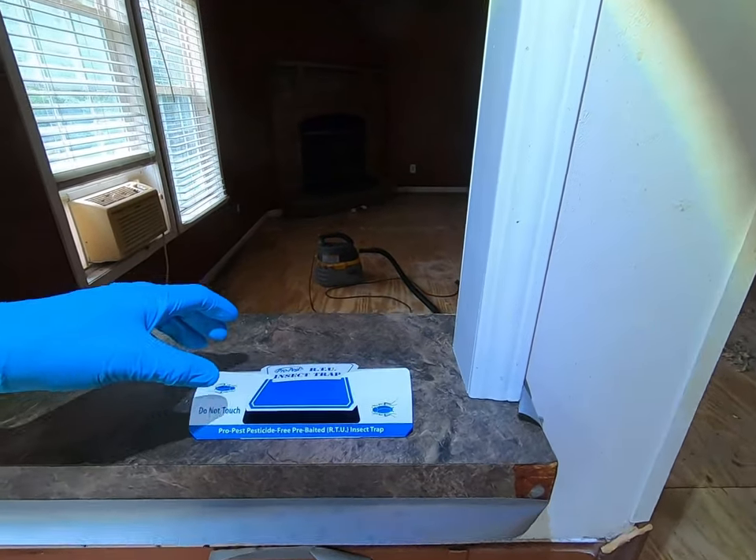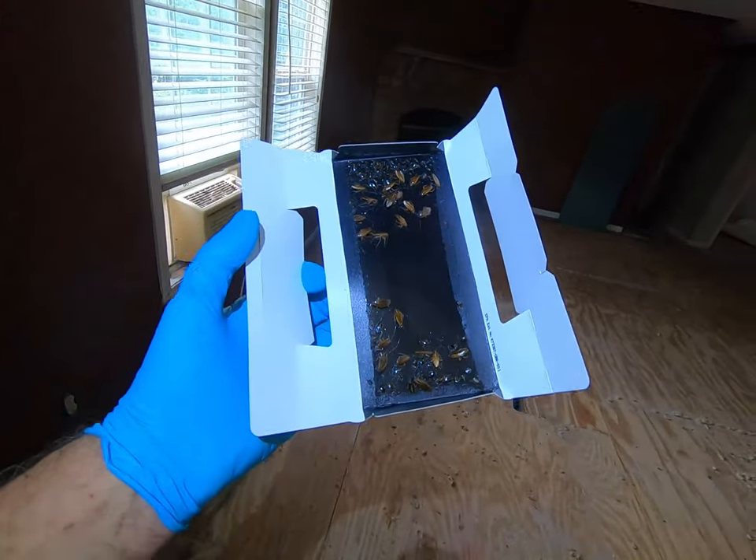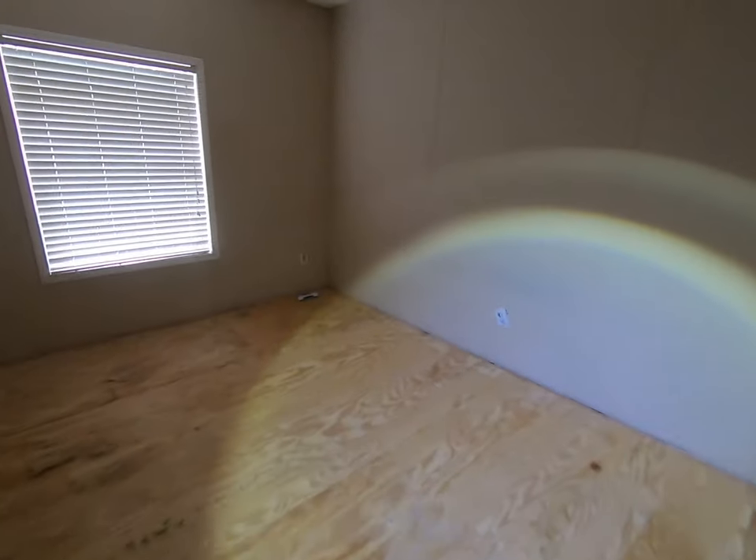Moving on over to a pass-through aisle, the same thing. This trap was just sitting on the countertop, and look at the number of insects inside of that device.